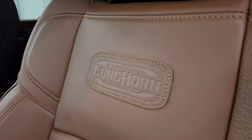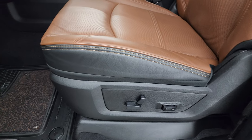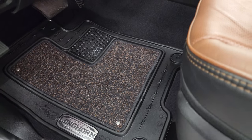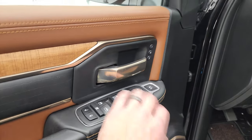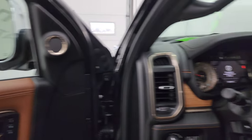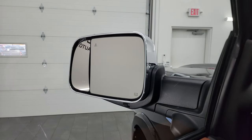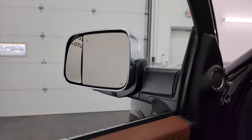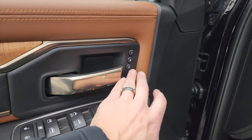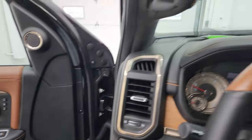You get the Longhorn patch stitched into the backrest, and the seats are in very nice condition. Factory all-weather floor mat up front. Auto headlamps, power pedals, tilt, power windows, locks, and mirrors. The mirrors do power fold in — I always like showing both sides so you know both sides are working properly. You also get power blind spot mirrors so you can control the passenger-side mirror from inside the truck, and a memory driver's seat.